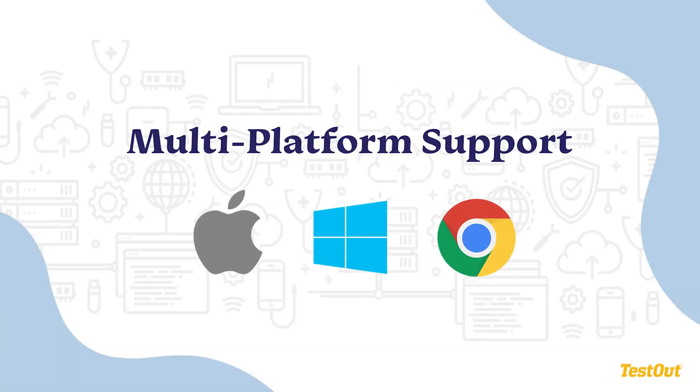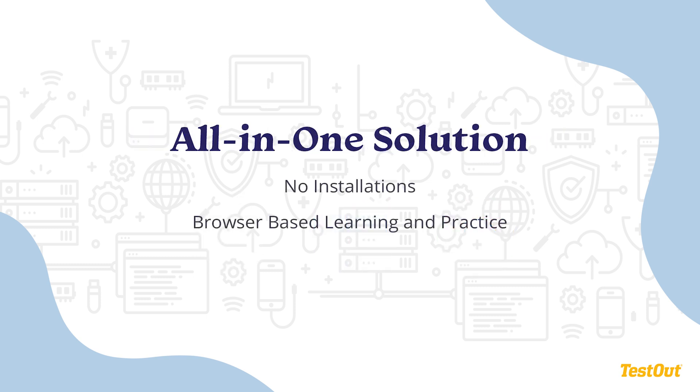TestOut Office Pro MOS practice exams work on almost any computer, whether a Mac or PC, or even Chromebooks. We have created best-in-class simulations that look and act just as the full version of Office. This means that you can stop worrying about what version of Office a student has installed and know that all your students need is an internet connection.